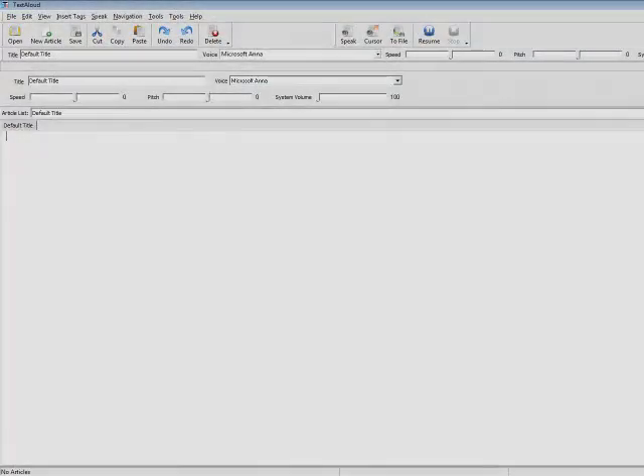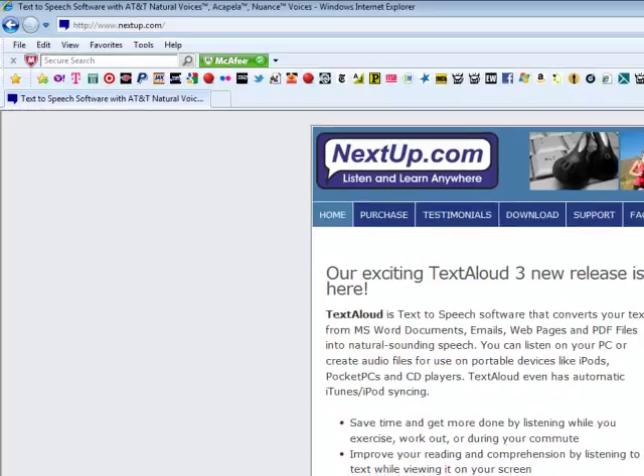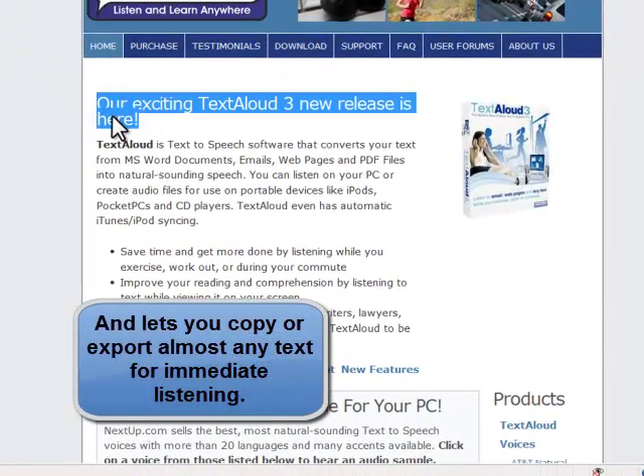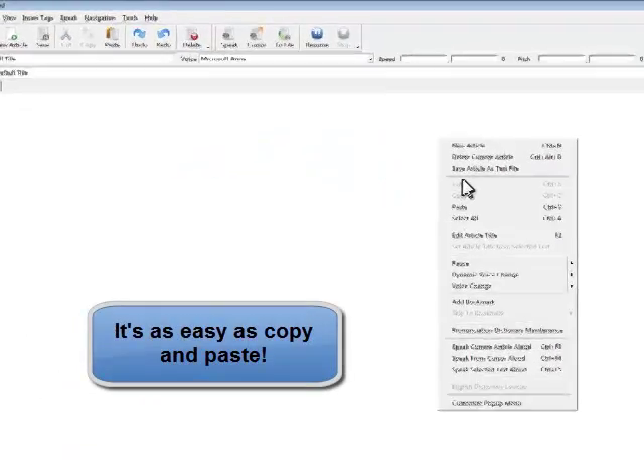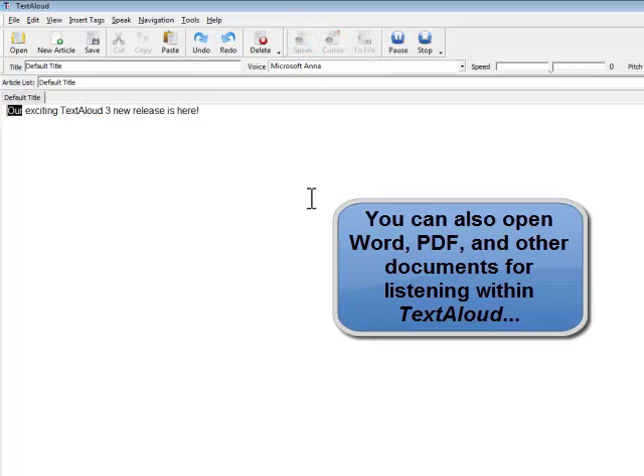TextAloud installs in seconds and runs on almost any version of Windows. It can help you take your reading anywhere you go, and even works with iTunes. Best of all, unlike high-priced gadgets or e-readers, TextAloud doesn't require special hardware of any kind.